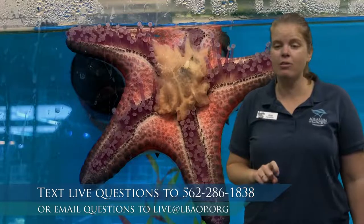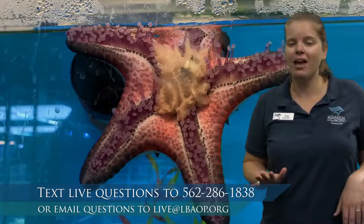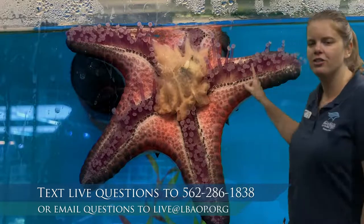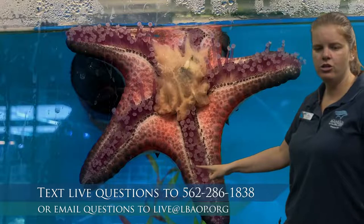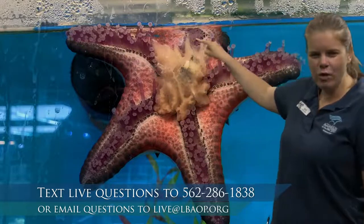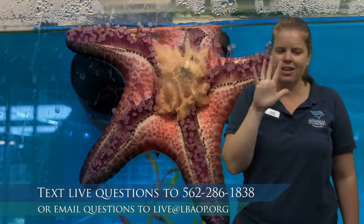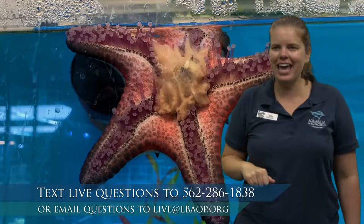Now let's go ahead and count the arms. We won't count the tube feet because that would take forever. Let's count the arms on this sea star: one, two, three, four, and then there's one up here — five. So this sea star has five arms. Show me five fingers. All right, let's see what else we can count today.